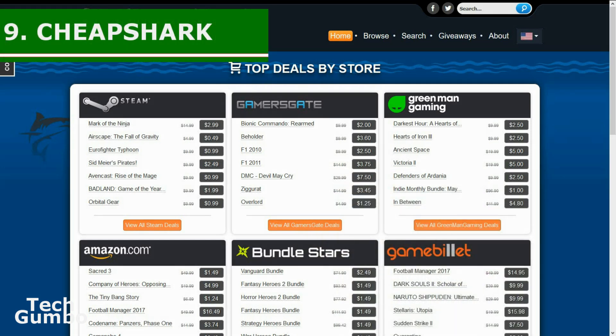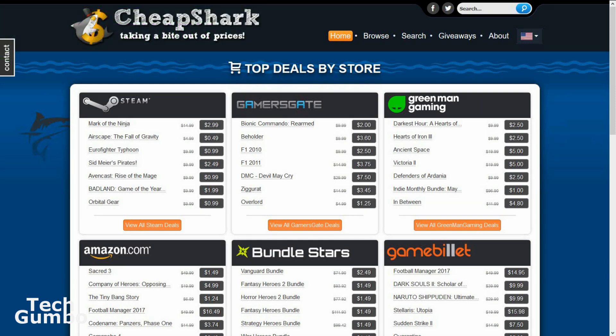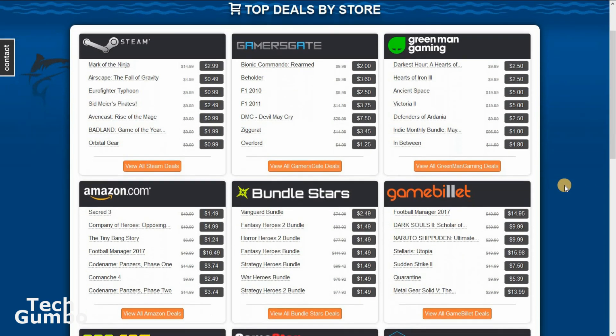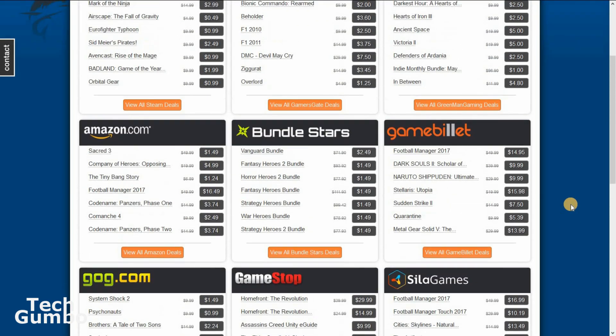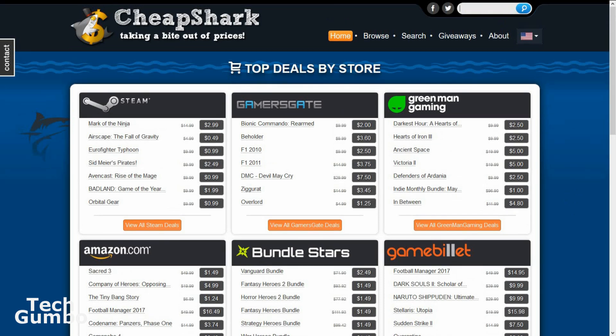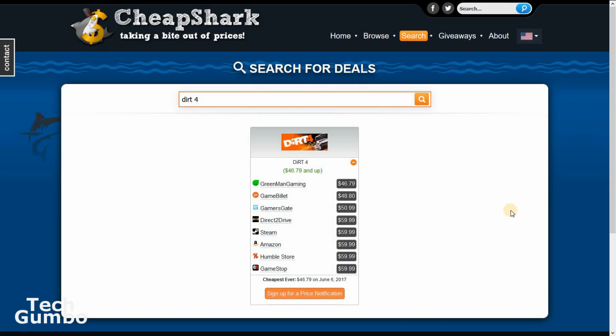Number nine: CheapShark. In the past, we've featured IsThereAnyDeal for finding great deals on PC games. CheapShark is another excellent site for finding deals on video games for PC. They feature top deals from all the main players, including Steam, Amazon, GamersGate, Greenman Gaming, GameStop, and others. To compare prices for a particular game, just use the search function. For example, searching for Dirt 4 shows the best deal is from Greenman Gaming at $46.79 — $13 less than Steam or Amazon. So the next time you're looking for a deal on PC games, check out CheapShark.